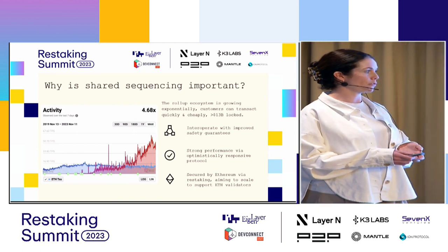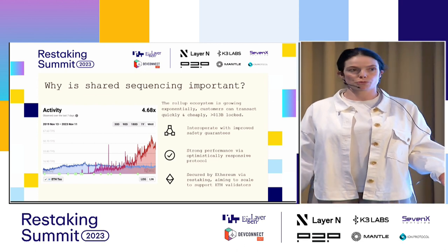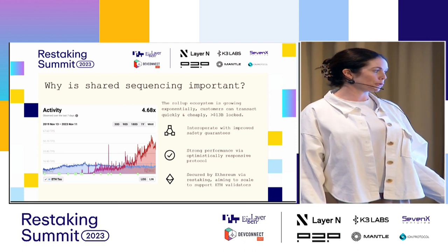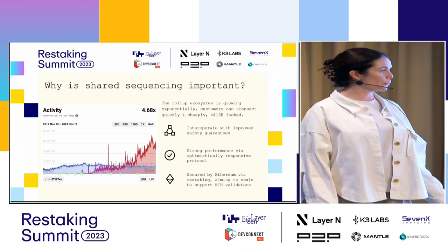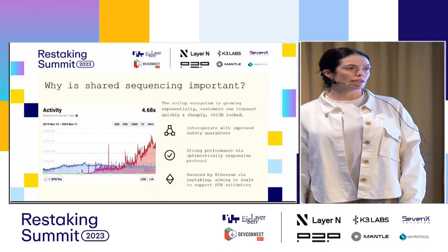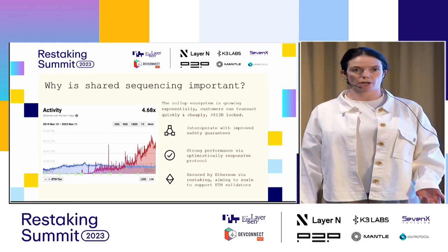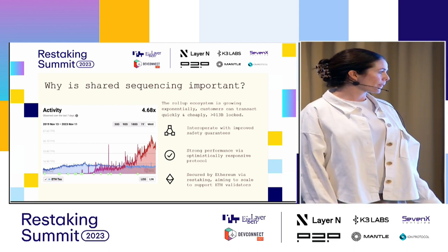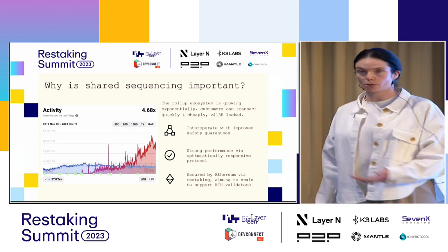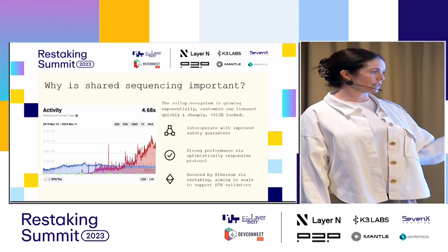The second thing we provide is strong performance. We're an optimistically responsive protocol, which means we produce blocks as quickly as the network allows. The third piece is that we're secured by Ethereum via restaking. We use a version of HotStuff as our consensus protocol that can scale to support the Ethereum validator set, which we think is a really important way to provide economic security for roll-ups. We also employ a dual staking model — you can stake ETH as a validator or stake a proof-of-stake token on our network.